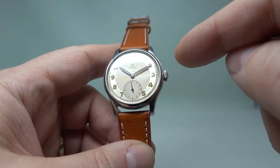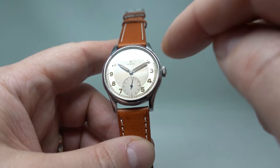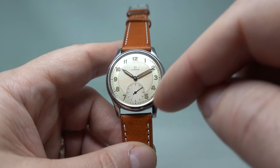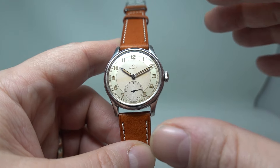Nice two-tone dial, by the way. What we do know — with the radium on that dial, radium on the hands, and the mark on there — the dial is all original. And for an original dial from the Second World War era, this is actually very good.